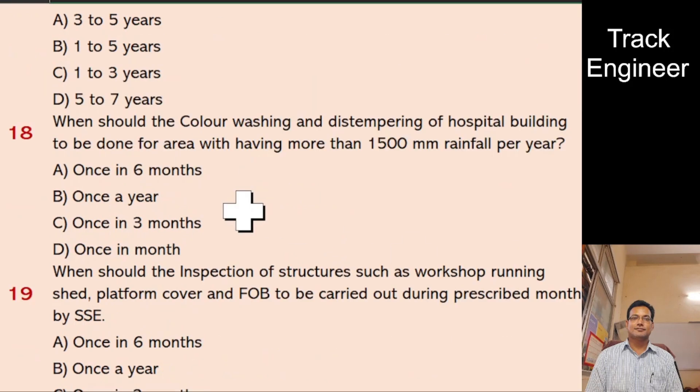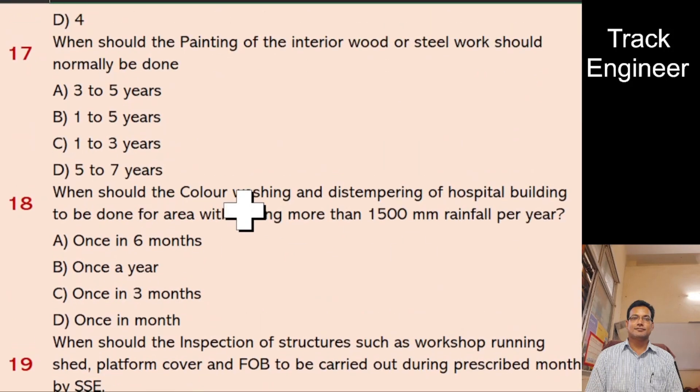Question 17: When should the painting of interior wood or steelwork normally be done? A. 3 to 5 years, B. 1 to 5 years, C. 1 to 3 years, D. 5 to 7 years. And the right answer is 5 to 7 years.